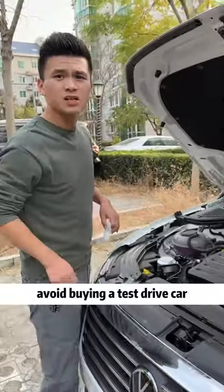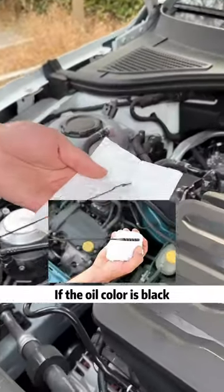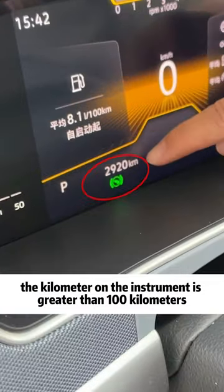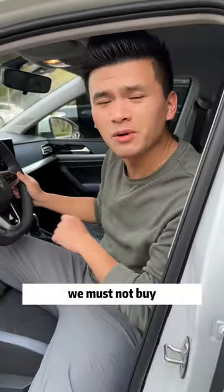Third, avoid buying a test drive car. Let's pull out the oil dipstick to check the color of the oil. If the oil color is black and at the same time the kilometer on the instrument is greater than 100 kilometers, that explains it is a test drive vehicle — we must not buy.